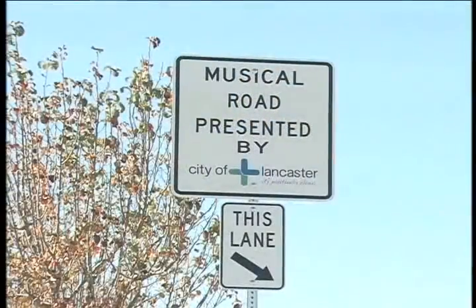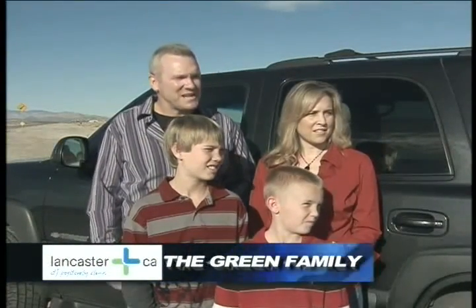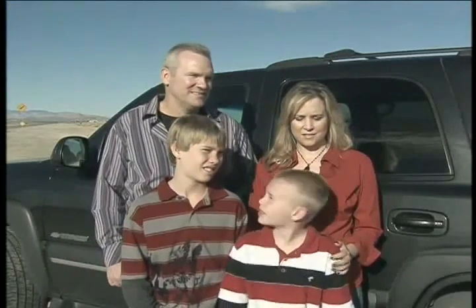But then the unexpected happened. The road reappeared, this time constructed by the city, a full two miles from the nearest residence. Some friends of ours in LA told us about this musical road up here in Lancaster, and we decided to come check it out. It was amazing. The technology is incredible.